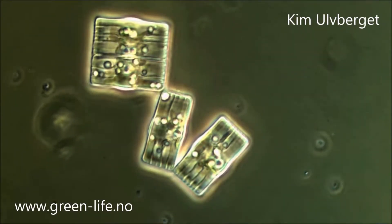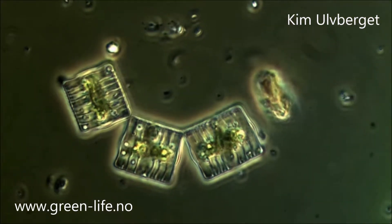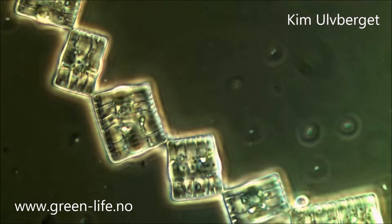Diadems are a one-celled organism that lives around the planet in saltwater, freshwater, and moist soil. They often link to each other and can create colonies of organisms.